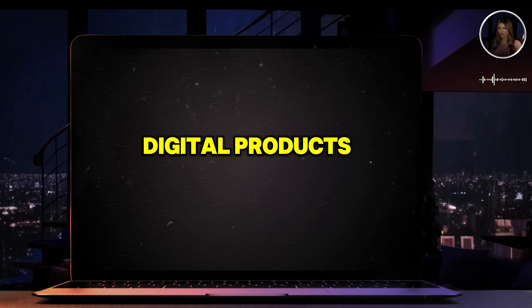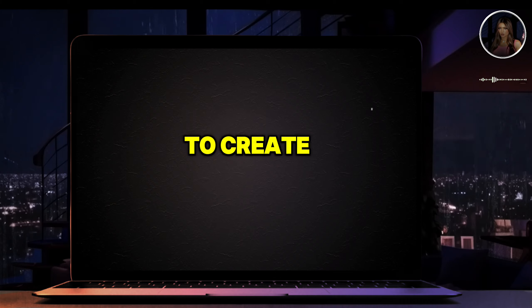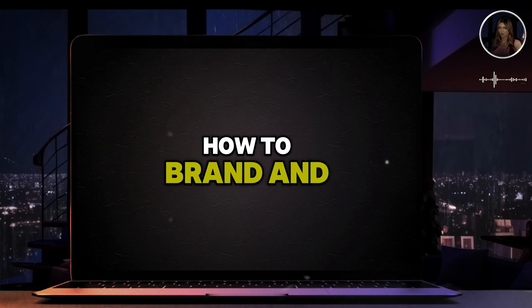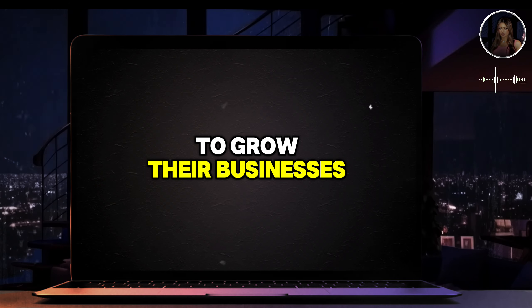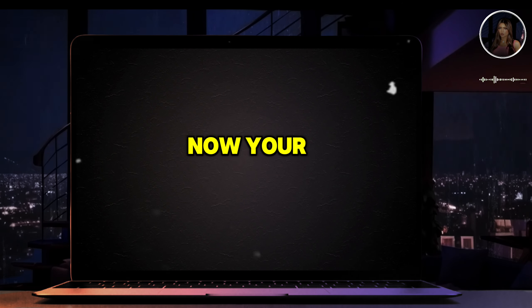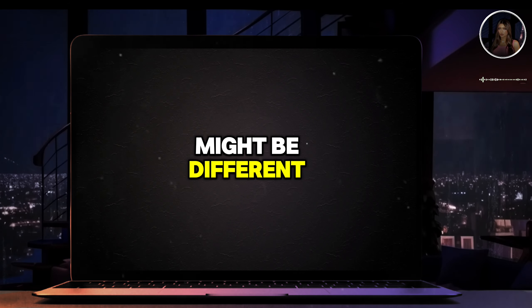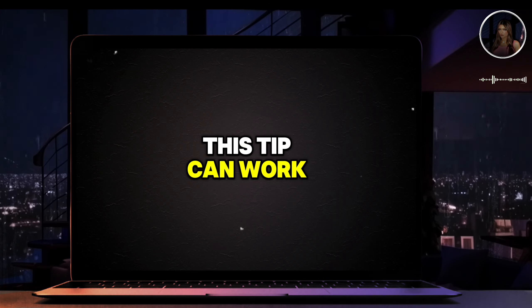Let's start by talking about your actual digital products. For instance, my digital product is a course that teaches people how to create digital products, how to brand and market them on social media to grow their businesses, whether they're doing digital marketing or anything else. Your digital product might be different — maybe you have a course or an e-product — but regardless, this tip can work for anyone selling a digital product online.